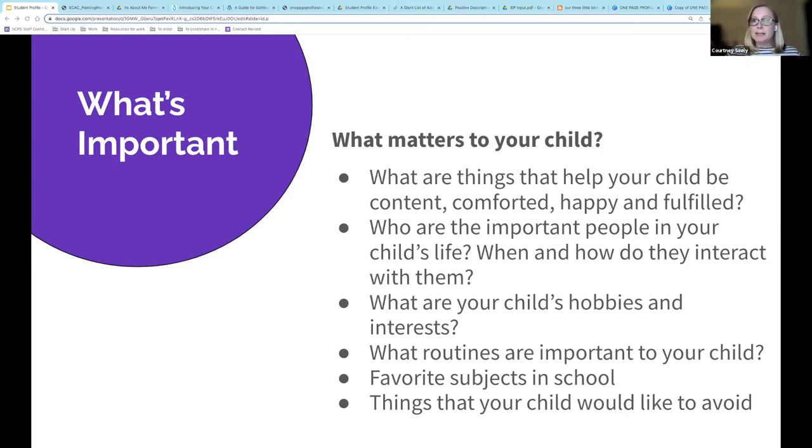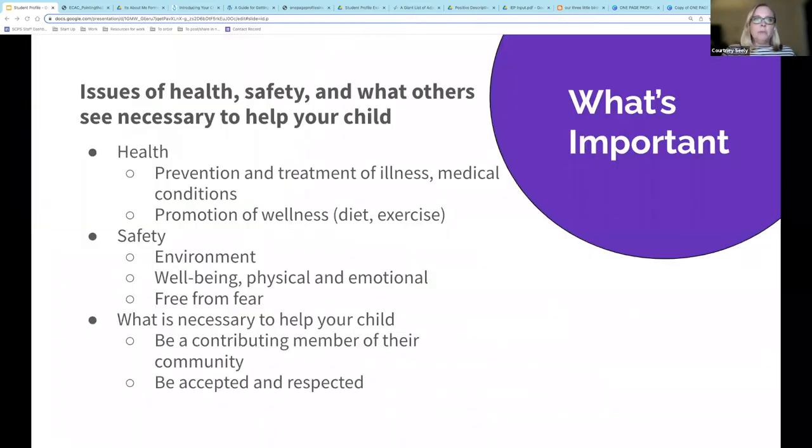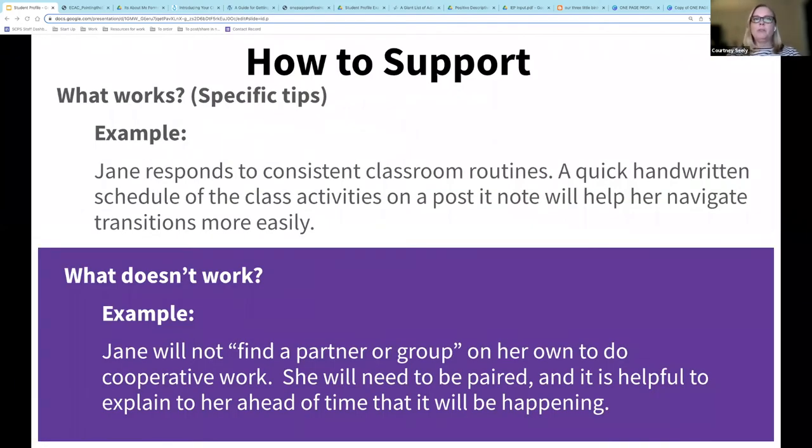Wild noises, crowded hallways — kids are going to be able to share that information with you. You may also have other information to share related to their health, like medical conditions, allergies, or a special diet. Think about safety concerns regarding the environment, and think of the things your child wouldn't be likely to share themselves. Be specific about what works or doesn't work for your child. For example, instead of saying 'Jane has difficulty with change or transition,' this parent stated what helps her child by saying she responds to consistent classroom routines. A quick handwritten schedule of class activities on a post-it note will help her navigate transitions more easily — a solution is also given, something that worked in the past or at home.